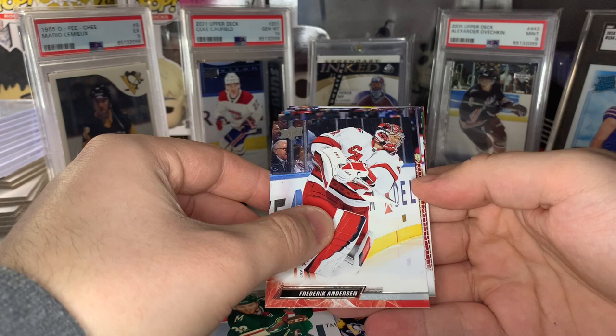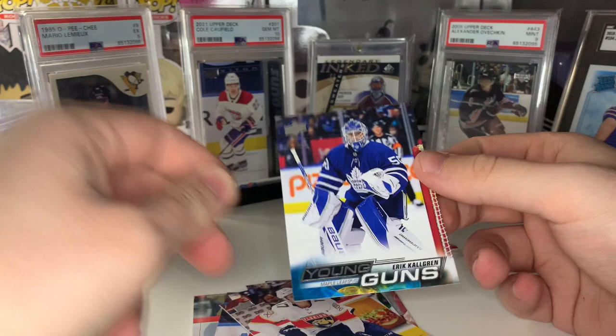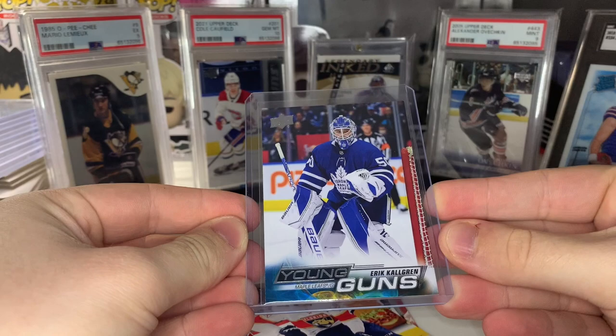Shelgren will have value considering Murray and Samsonov get injured quite a bit. I did just double-check and I do not have Shelgren already, so definitely happy with that — now two Young Guns I didn't already have. Two packs to go on the first mega and then we'll reveal our canvas. Still have a shot at getting a third Young Guns.